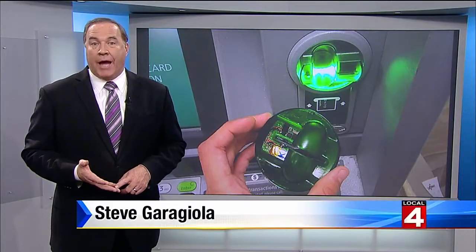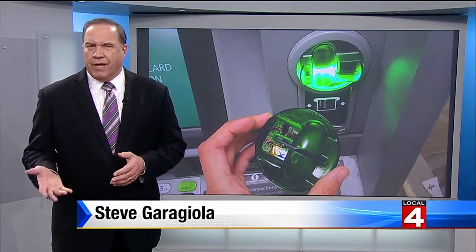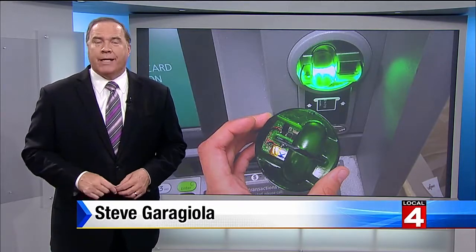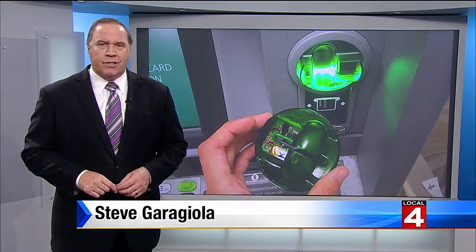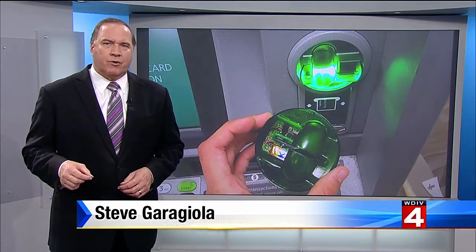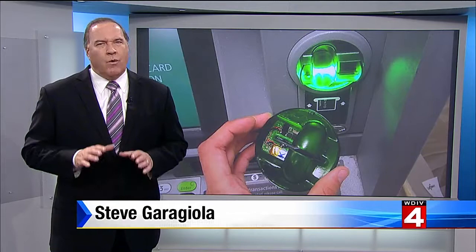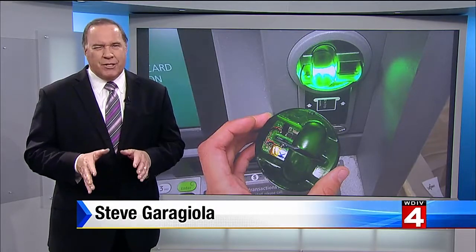A man goes to an ATM to get some cash and discovers a skimming device waiting to steal his personal information and probably steal money from his bank account. This happened to a man in Madison Heights this weekend at a 7-Eleven on 12 Mile and De Quinder. Local 4's Coco Macaboy shows us what first alerted this guy that something just wasn't right.